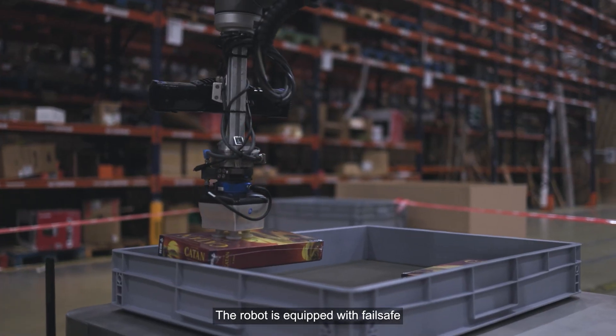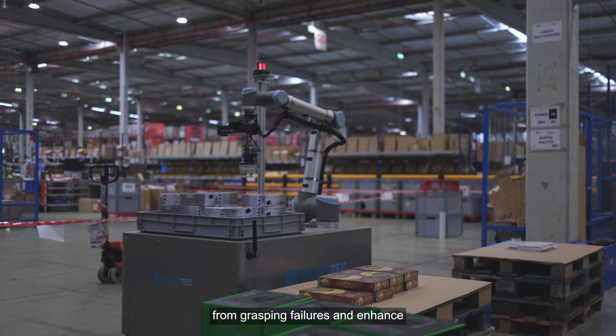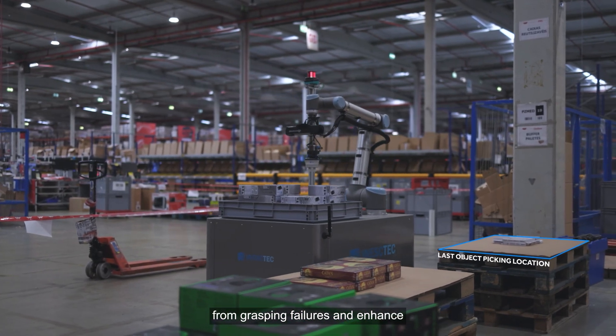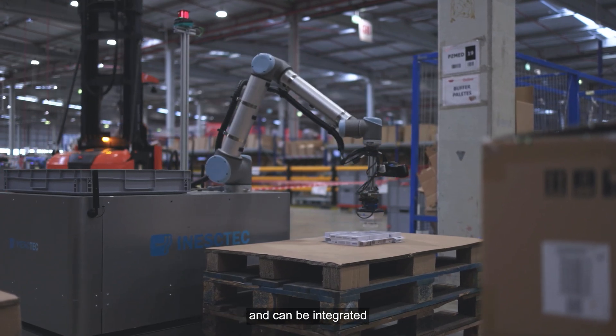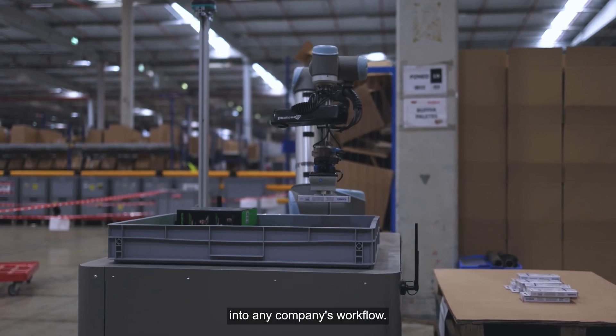The robot is equipped with fail-safe routines, designed to recover from grasping failures and enhance its operational efficiency. This entire system is adaptable and can be integrated into any company's workflow.